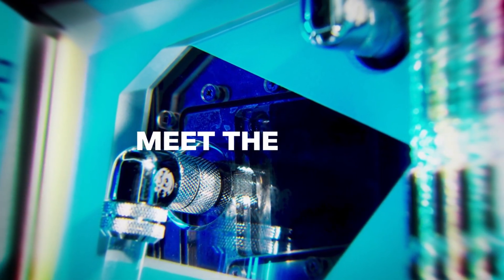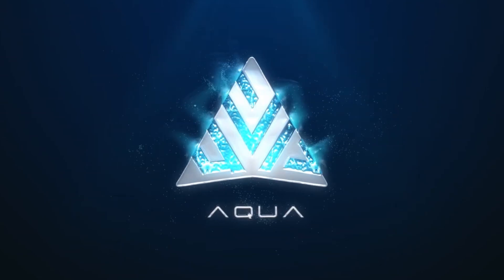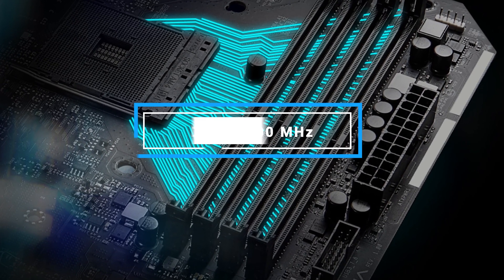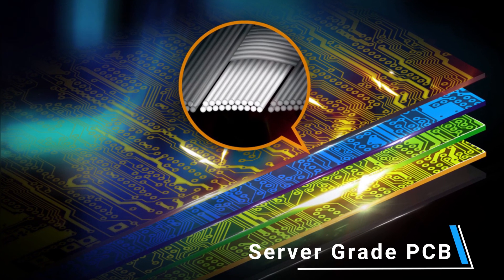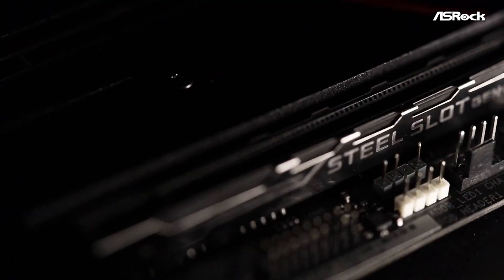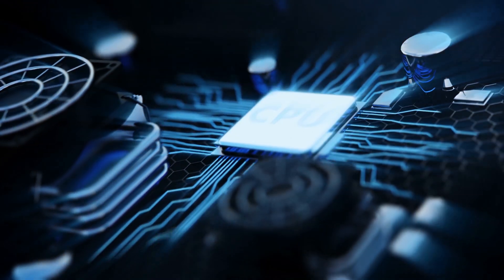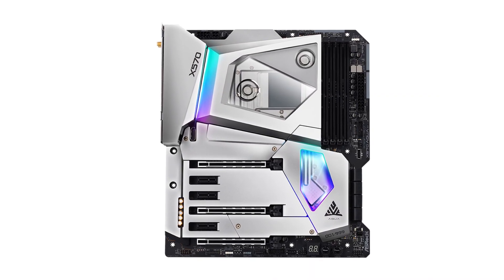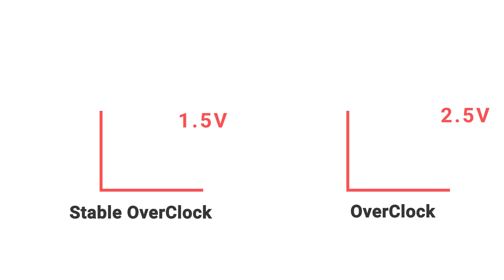Meet the ASRock X570 Aqua, the only fully water-cooled motherboard on the market to provide unbelievable performance and stability. The Aqua features a dual-channel memory setup that supports up to 128GB DDR4 at 5200MHz of RAM. This motherboard features a server-grade PCB that prevents PCB bending and improves signal integrity, delivering higher PCIe 4.0 and memory performance as well as system stability. The X570 Aqua has two modes to select from: stable mode and overclock mode. The stable mode allows users to use up to 1.5V CPU v-core, while overclock mode extends this to 2.5V.